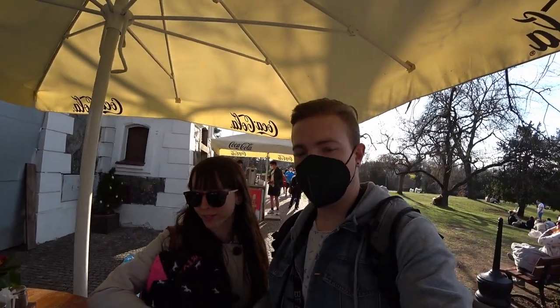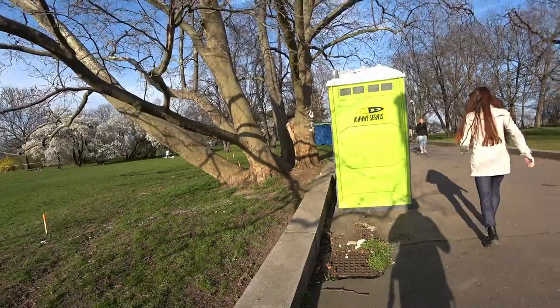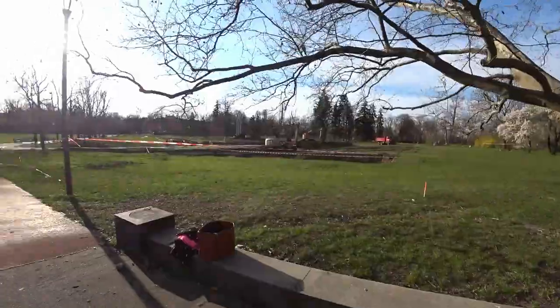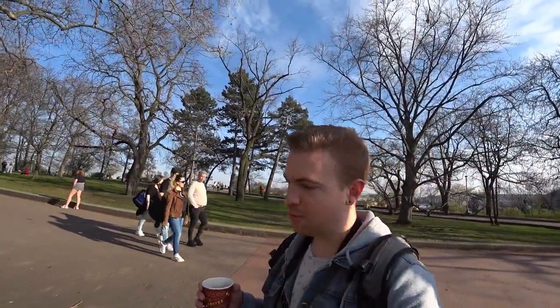So I bought myself a coffee here for 49 Czech crowns, which is roughly $2 — like a double espresso for about $2 to $2.50. Not too bad. So while Kat uses the bathroom, I'm gonna stand here, drink my coffee, and just give you some background shots of Letna Park.